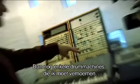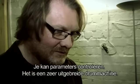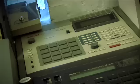Then a couple of drum machines I have to mention: the Roland R8 — one of the best drum machines built. If you get one, you'll see why. It's very complex; you can control parameters, it's a very deep drum machine, much deeper than most people think. And then the Akai MPC 60, which is a sampling drum machine and a great MIDI sequencer as well, but it sees very little use these days.